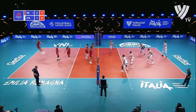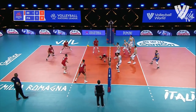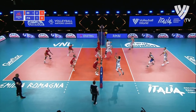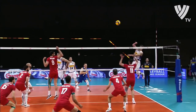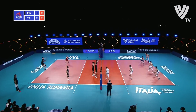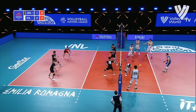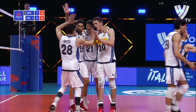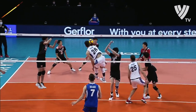As he serves, Recine almost caught by surprise there, and Galassi thought he'd won that point. But a great pick up on the Iranian side. Recine leaps, times it to perfection, and places it. Good ball in by Recine — that's a big hit from him on Ishikawa. He apologizes for it, and Ishikawa says that's okay.